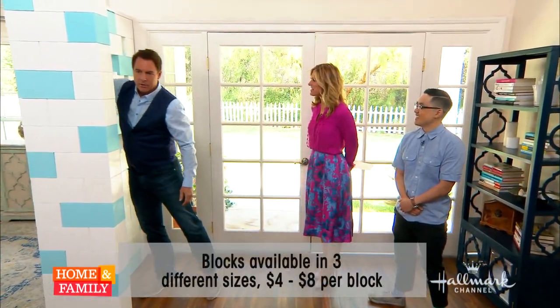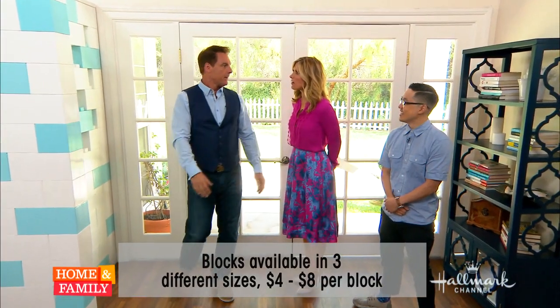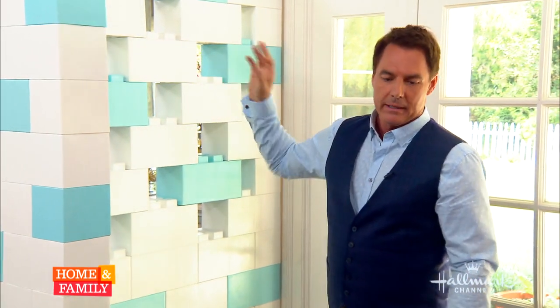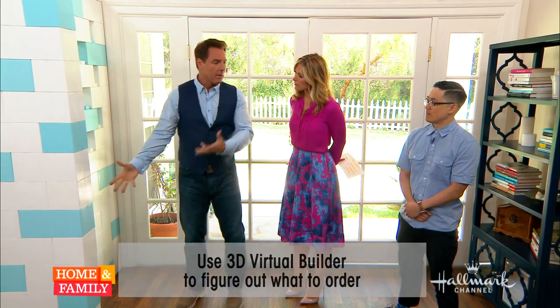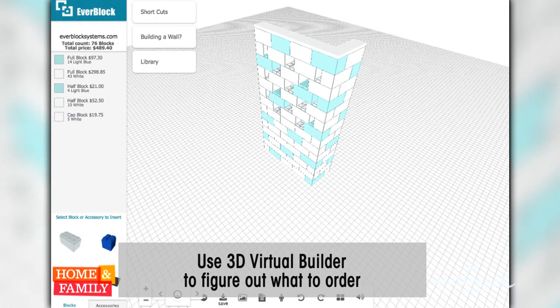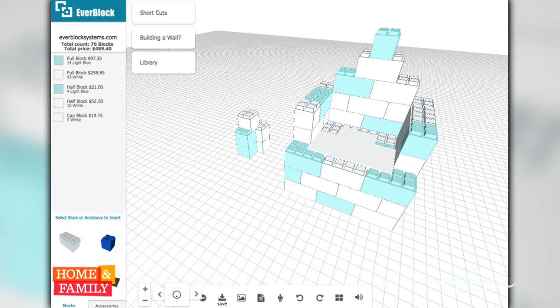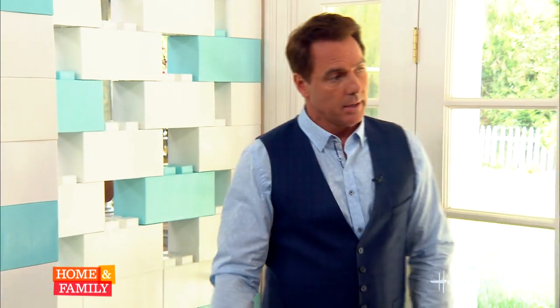You can put your arm all the way through the other side to create a little window. There's a 3D virtual builder online that tells you exactly how many blocks you need once you decide how high and what your footprint is. It gives you different variations too. We used 76 blocks here, and they come in various sizes. We can reuse them later to build other things.